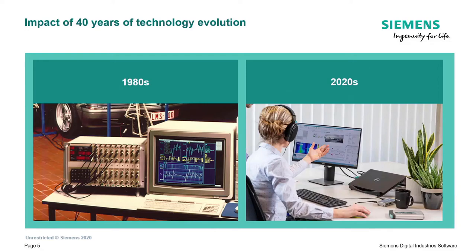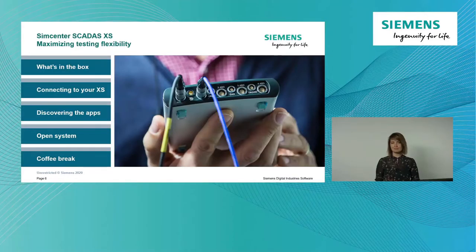If we fast forward to today, if you take a closer look at the picture on the bottom right-hand side, you can see a small acquisition hardware - and that is actually the star of our presentation today: the SCADAS XS.